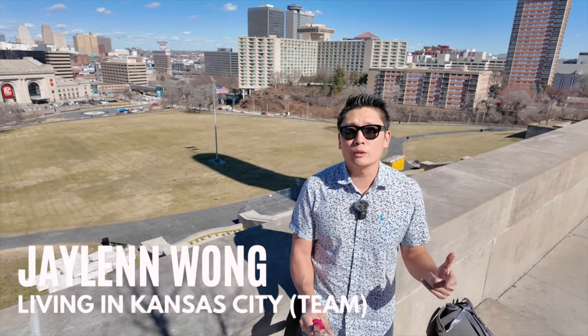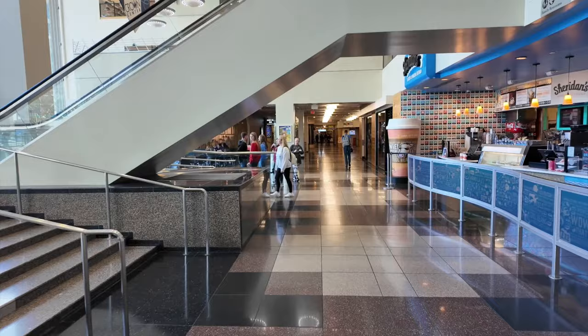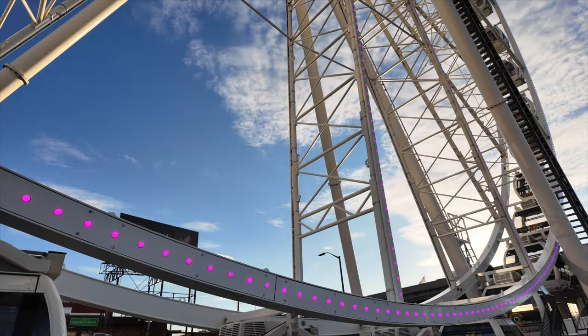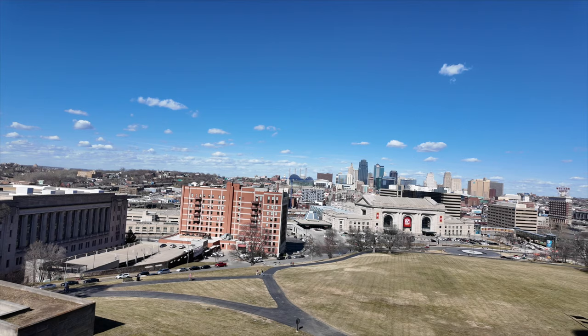If you've ever wondered what it's like to live in downtown Kansas City, this is going to be the video for you. We're going to be exploring a lot of different attractions, but we're also going into condos and houses today. We're going to see a house that has possibly the best view I've ever seen of the Kansas City skyline from a resident. If you stick around until the end, we are going to ride the Casey Wheel, the newest attraction in downtown Kansas City, and see if the view compares to the view from the Liberty Memorial.